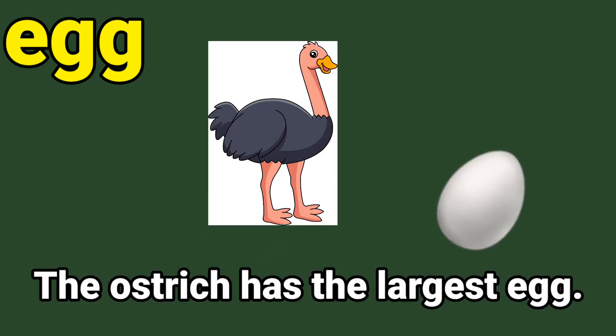Here is another sentence: the ostrich has the largest egg. Circle the sight word egg. E-G-G, egg. Well done. Next sight word.